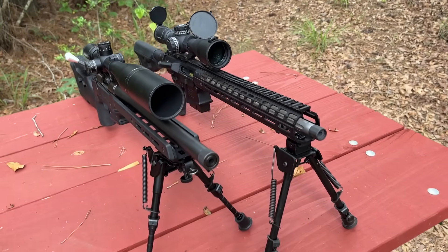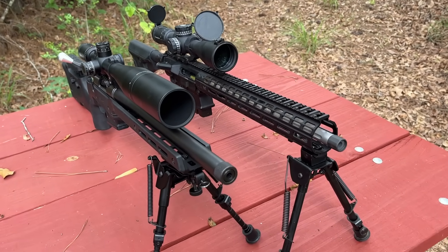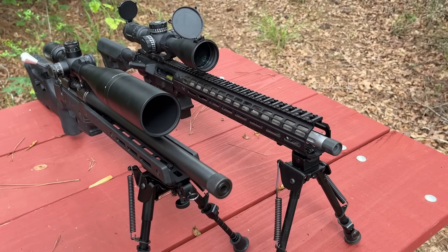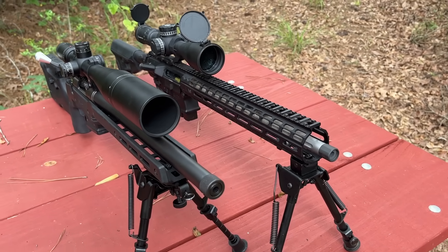Each one of these rifles is going to be chambered in .308 Winchester, and both of them are going to have a 16-inch barrel, 1-in-10 twist with six grooves. So other than using the same manufacturer of barrel, it's about as fair as I can make it.